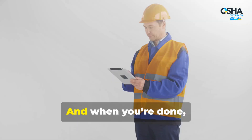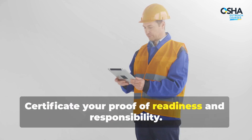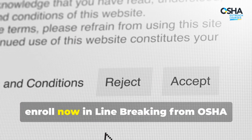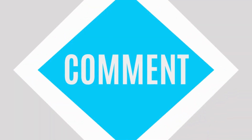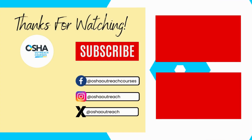It's short, straightforward, and packed with real-world techniques you can use immediately. When you're done, you'll earn your OSHA Outreach certificate — your proof of readiness and responsibility. Don't wait for an emergency to learn the protocol. Click the link in the description to enroll now in Line Breaking from OSHA Outreach Courses — 17 minutes today, a safer team tomorrow.